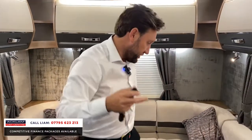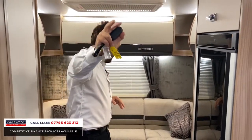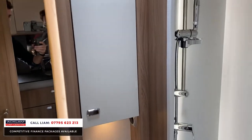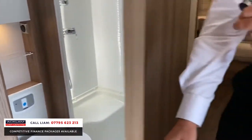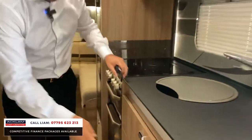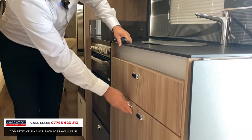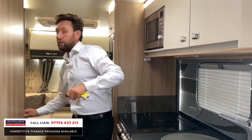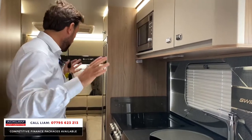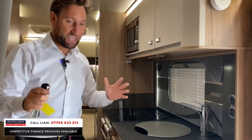So if you've got children, you can have the children down one end or vice versa. In here there's a lovely bathroom — toilet, shower, sink. And you've got lots of storage as well; there's storage everywhere throughout. This is a big storage cupboard. Big layout, lovely specification, six berth.